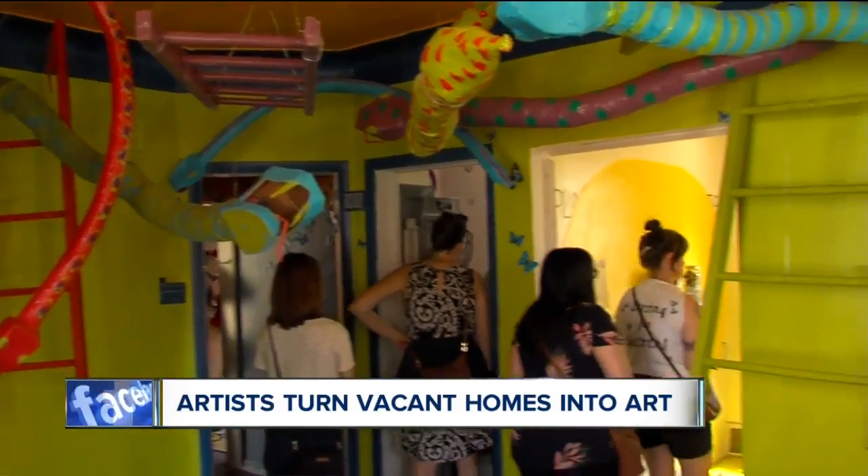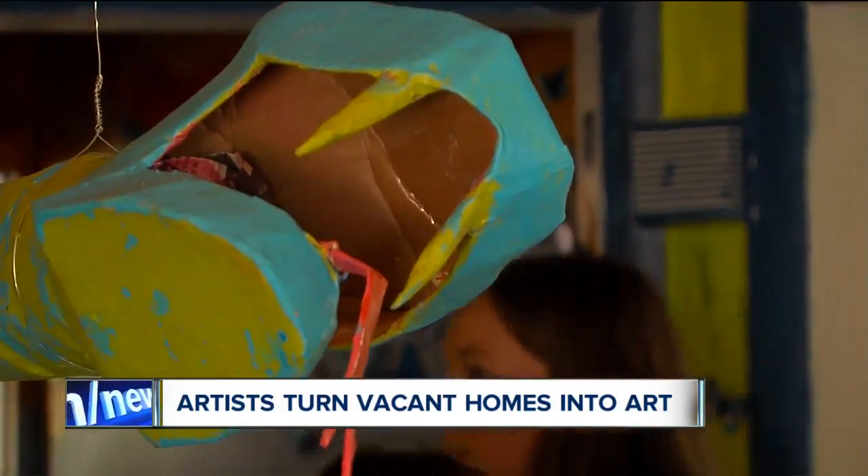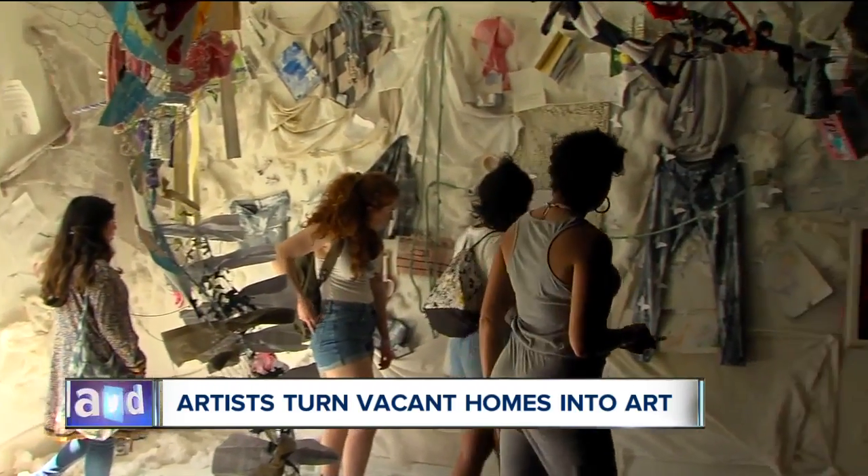There are different exhibits in each room of the homes, exploring a range of themes. It is a way to make people see their neighborhood in an all-new light — something that would otherwise not be an asset, turned into an asset that can attract people to the neighborhood.